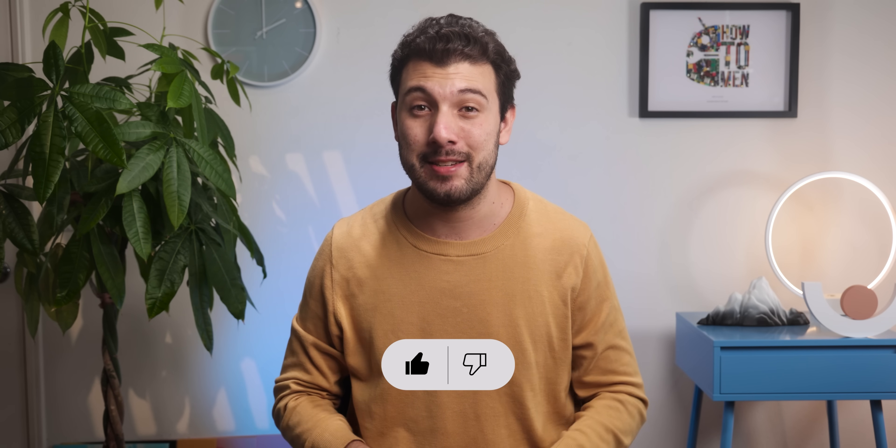If you enjoyed this quick-stop video where I jump straight into the action with no silly intro, a quick thumbs up will show me to continue this. Thanks guys.